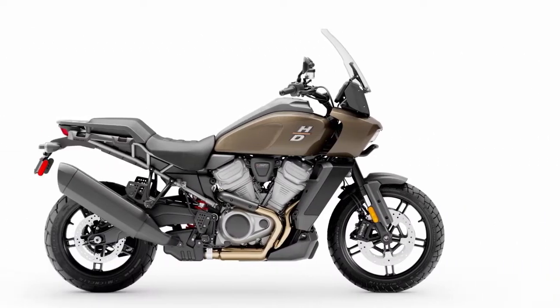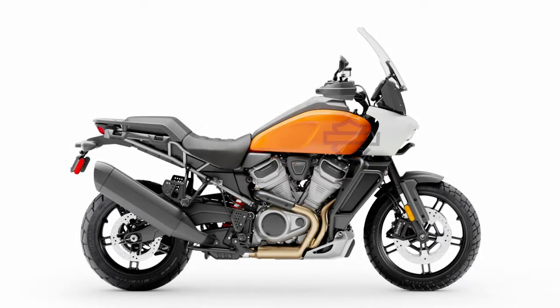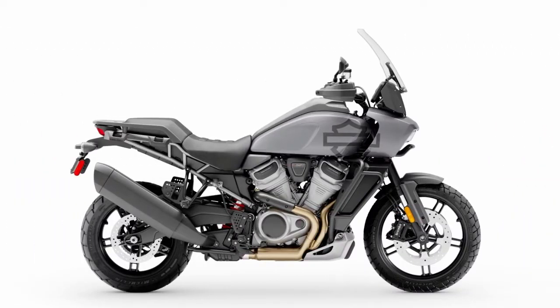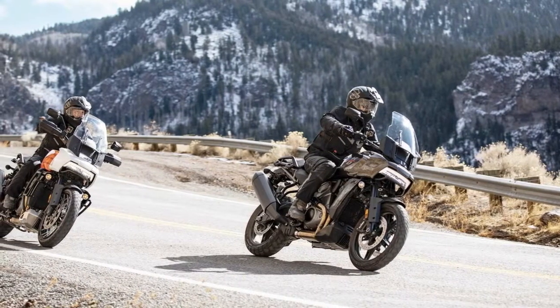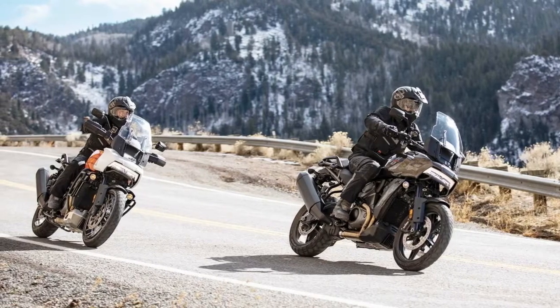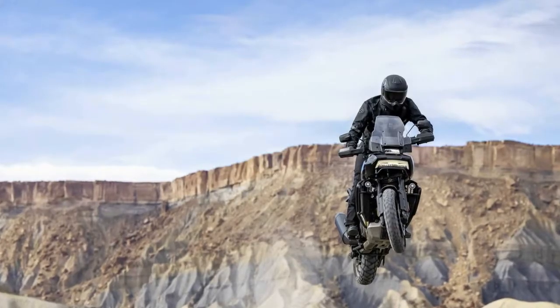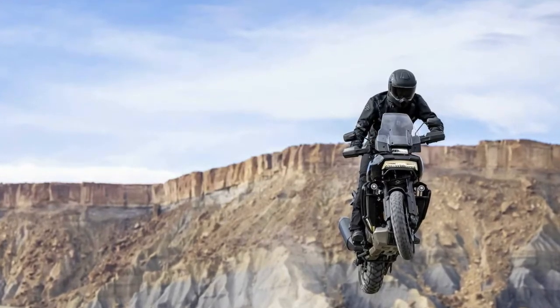For the price, the standard Pan America starts at $17,319 US dollars and the Special variant starts at $19,999 US dollars. The new Pan America 1250 is expected to be available in May 2021 for the US market, June for Europe, July for Asia and Latin America, and September for the China market. That's all brothers about the all-new Harley Davidson Pan America 1250 — stay healthy brothers, hope you enjoy this video.